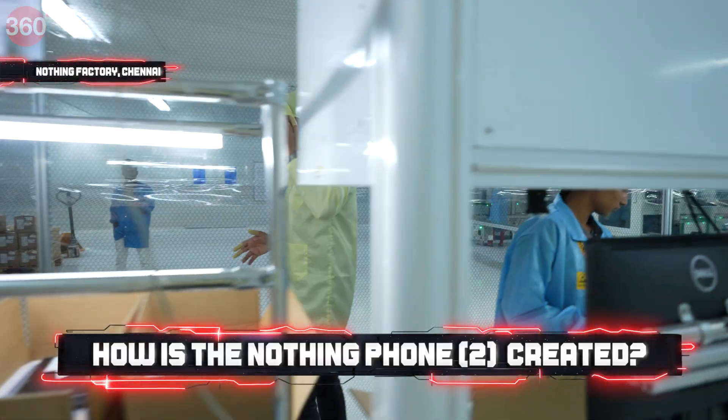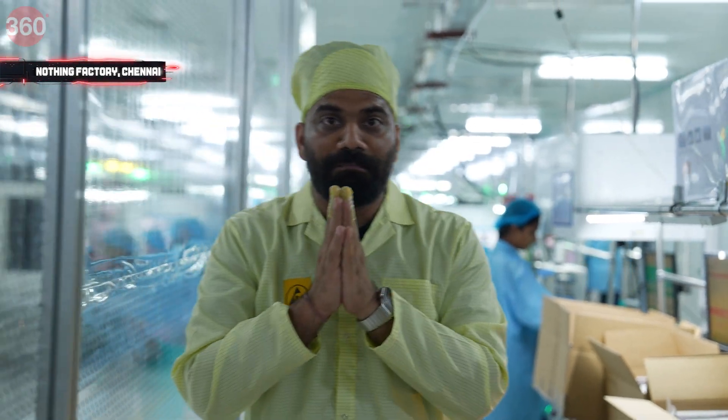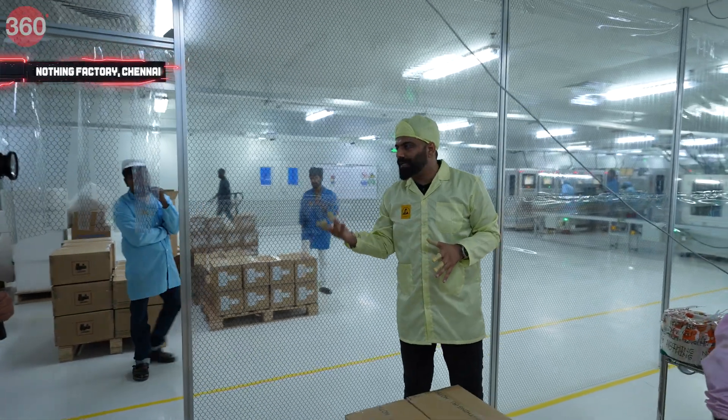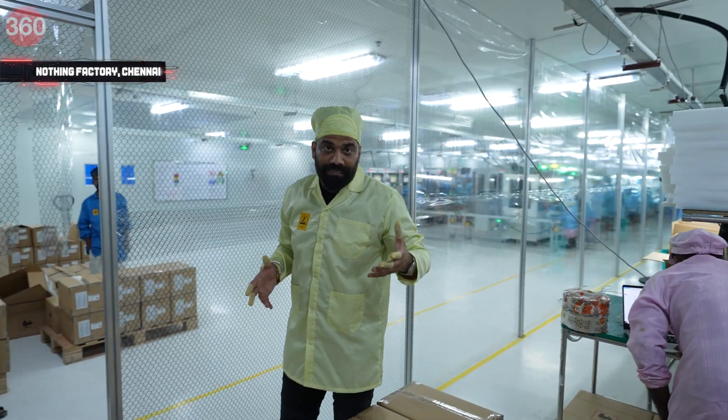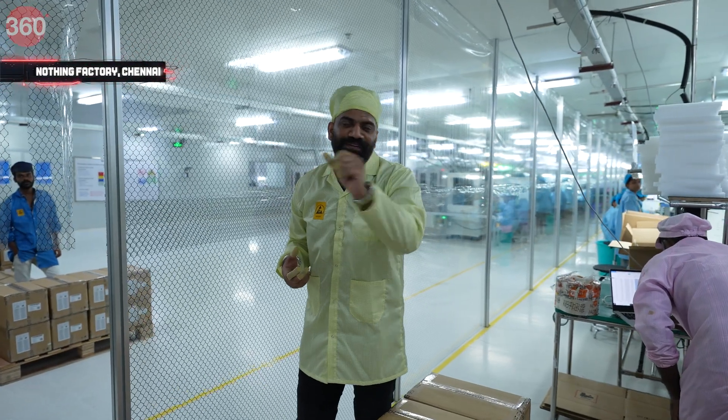Before I go on a break, let me tell you — because I am at the facility, I am trying to make a phone by myself. Let's see if I can make this phone or not. I'm going to get some training and try, and if the phone is done, you will see me making nothing right after the break.